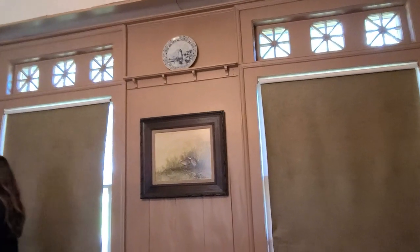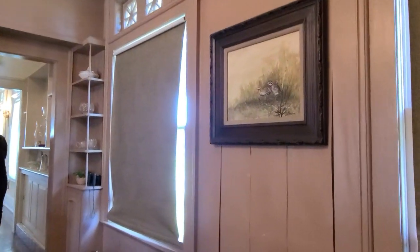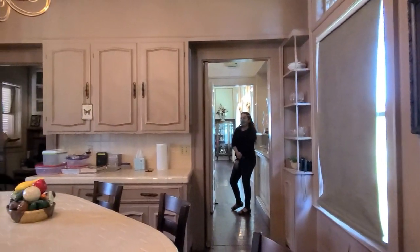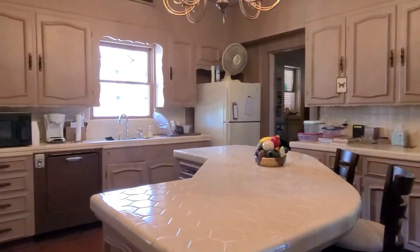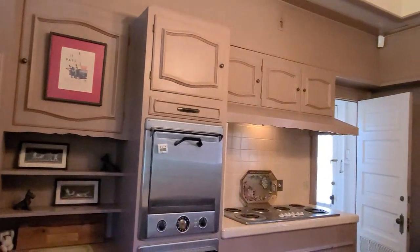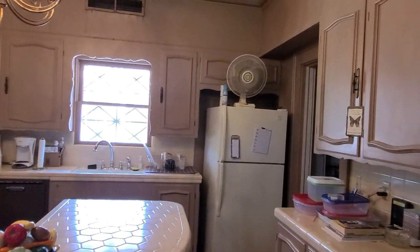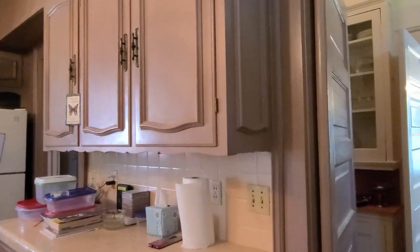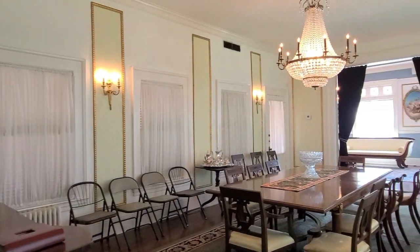This is the kitchen, and it moves into the rest of the home here. This is the butler's pantry. During parties or events, this is where somebody would have been preparing the food to bring out into the formal dining room.